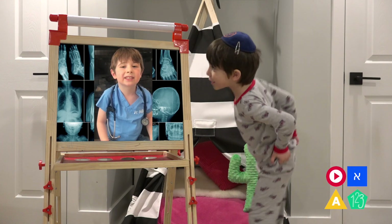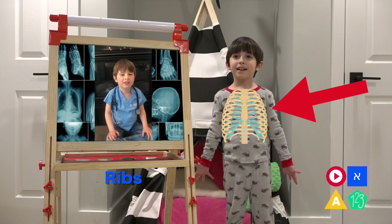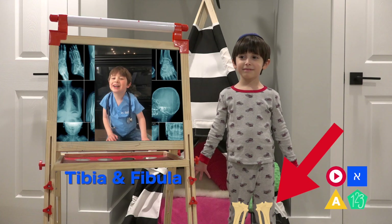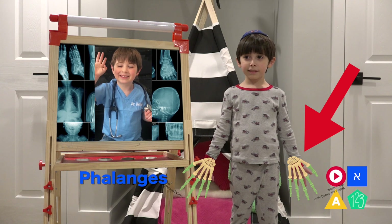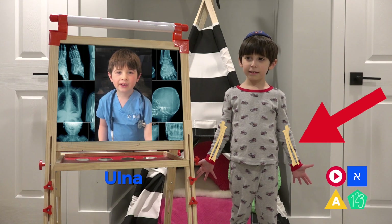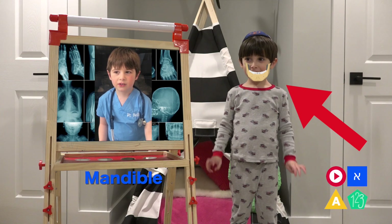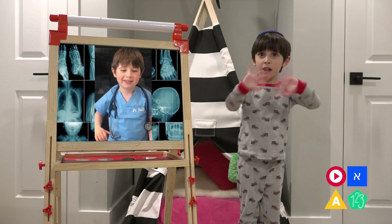Let's do that one more time! Clavicle, ribs, femur, tibia, fibula, phalanges, ulna, mandible, skull. Bye, Liam! Bye, Kayla!